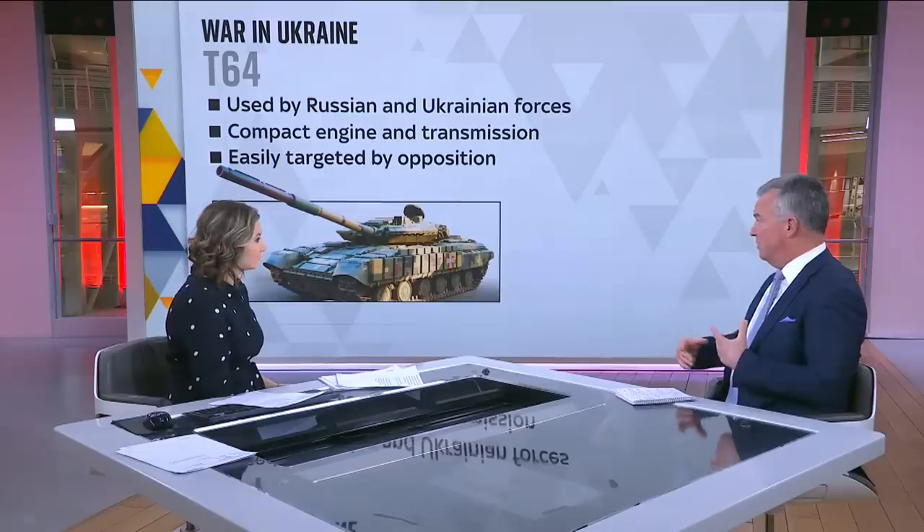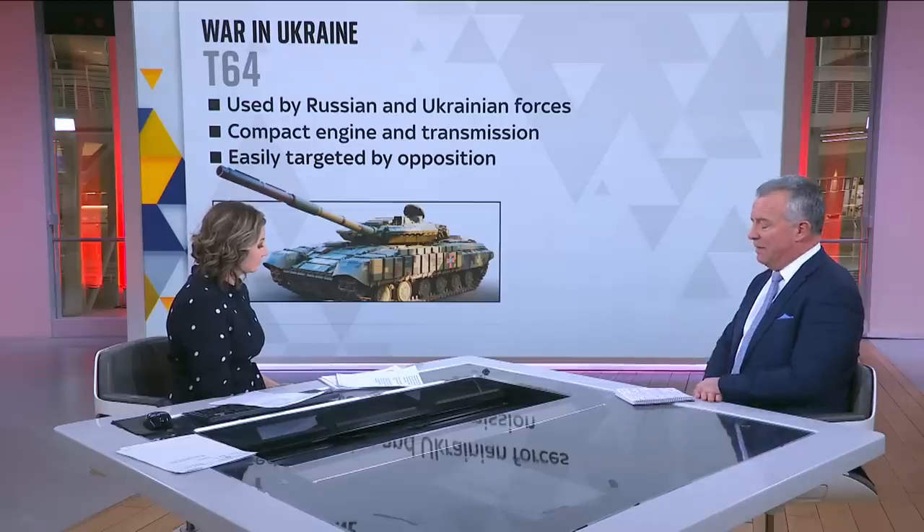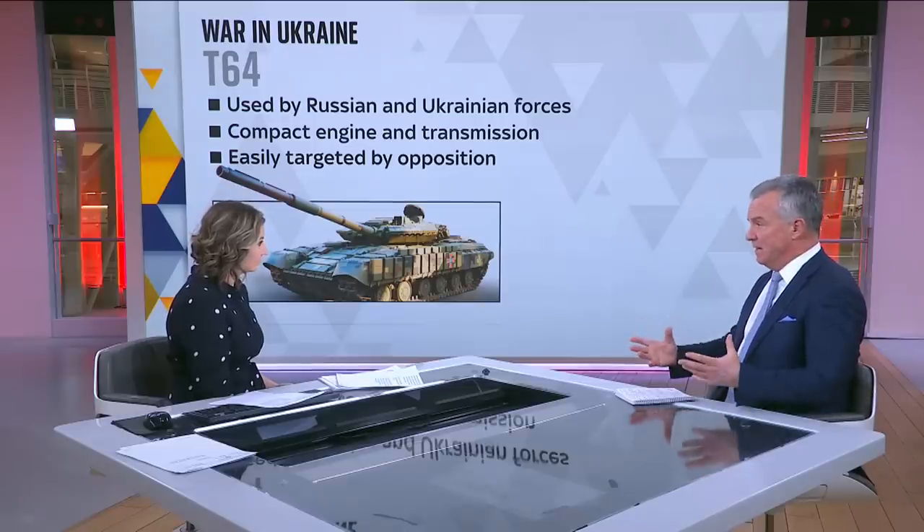And if rumours are to be believed, around 3,000 of these tanks have been destroyed on the battlefield, so they're not the answer. The sort of tanks being considered at the moment — if we go through them in a top Trumps way...